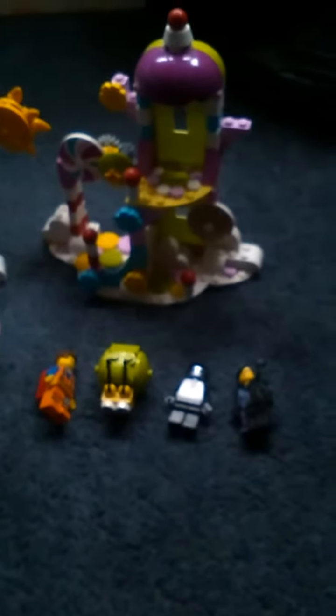Hi guys, today I'm going to be showing you the Cuckoo Cloud Palace. This is a Lego Movie set, so let's get on to have a look at the minifigures and stuff.